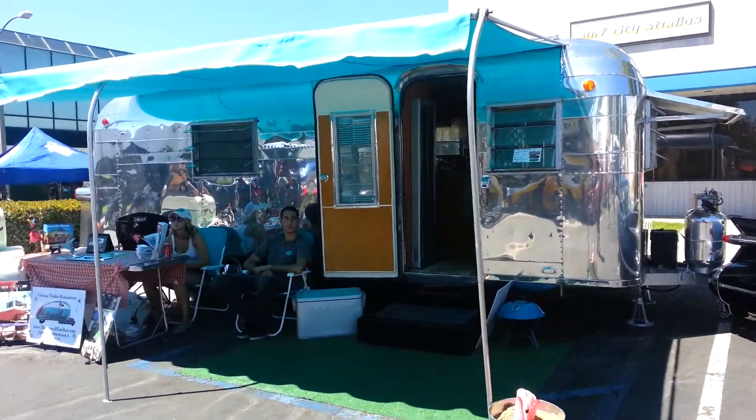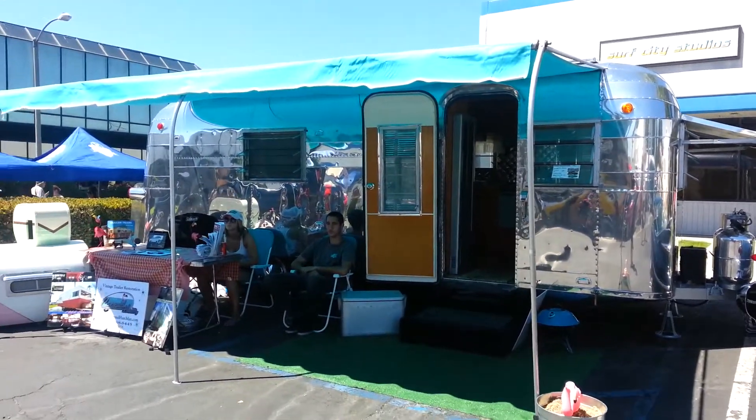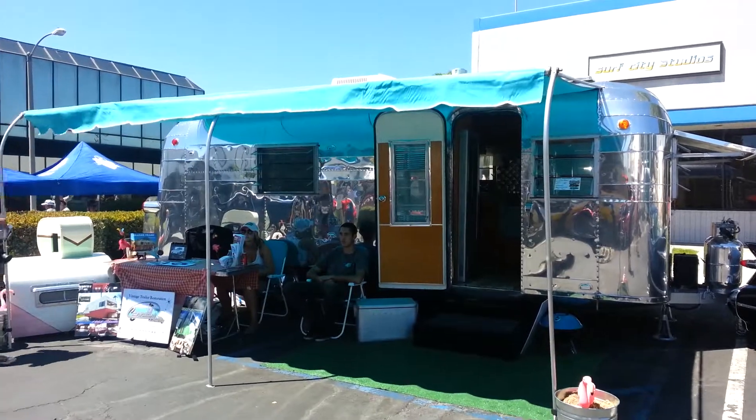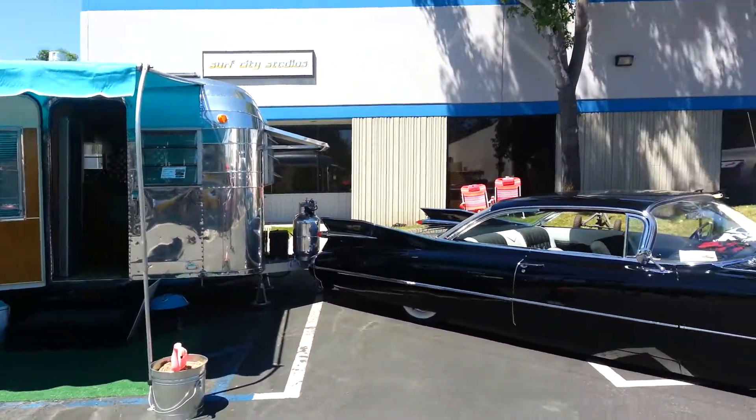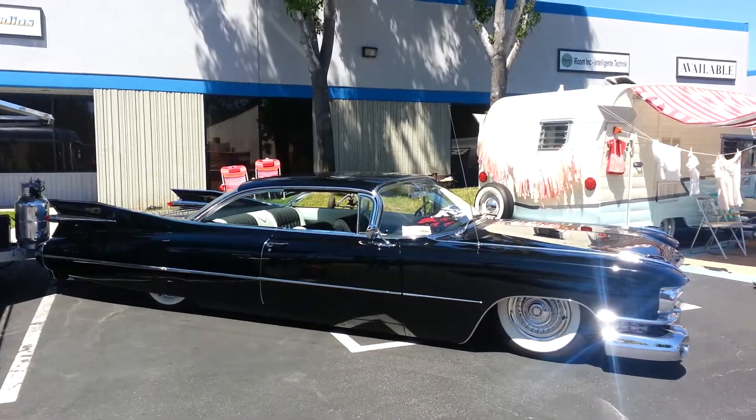Surf City Dental, locally world famous. We're live on scene here at Surf City Garage Car Show. I've come across this very cool trailer towed by this very cool Cadillac.